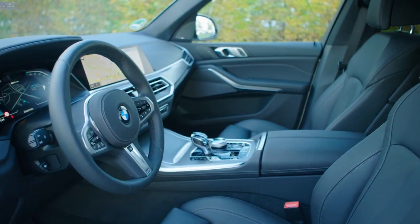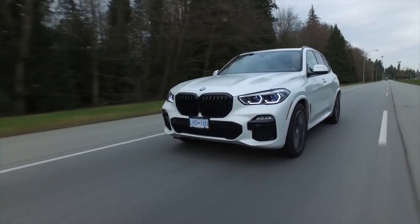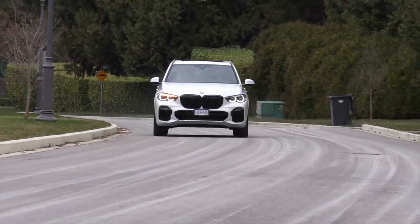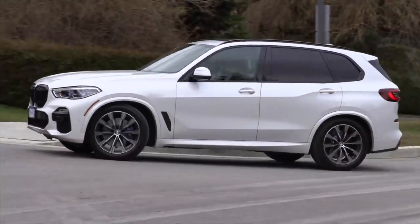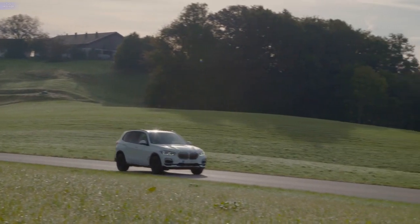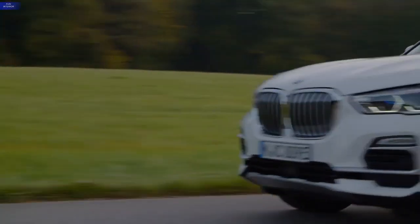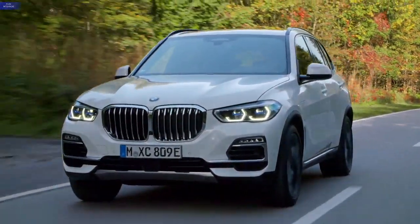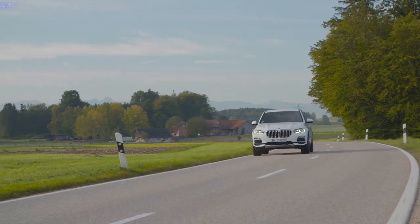A large, luxurious, and powerful SUV like the BMW X5 could easily be mistaken to be a gas guzzler, but BMW ensures that their xDrive45e variant of the X5 is frugal with fuel. Thanks to its plug-in hybrid powertrain, the BMW X5 xDrive45e can reach a stellar mileage of 50 miles to the gallon. Without the hybrid powertrain, the same engine can only return around 20 miles to the gallon, showing just how integral the electric motor is. The hybrid X5 is also good for 31 miles of all-electric driving, should you wish to make a small grocery run without burning fuel.